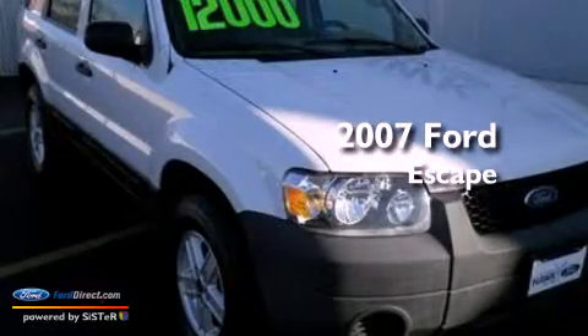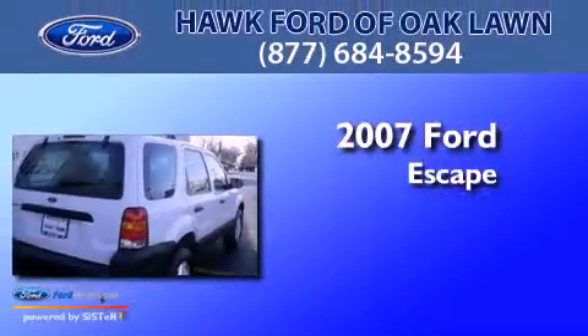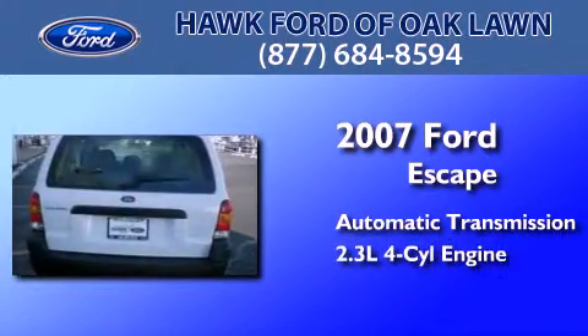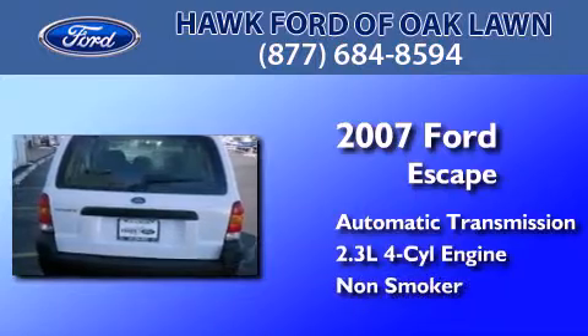This is a 2007 Ford Escape. This crossover has an automatic transmission, an inline four-cylinder engine, and a clean, non-smoker interior.